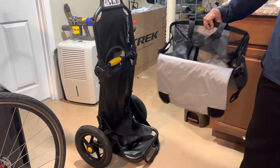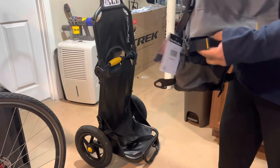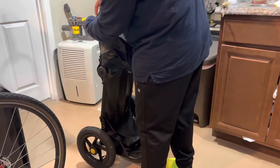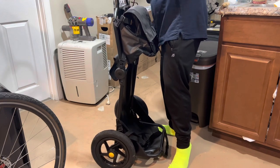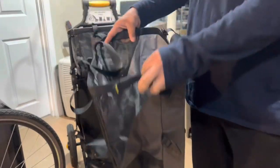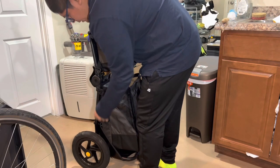Hey guys, so this is a video of just me going grocery shopping. This is a typical Sunday. I just got these Burly grocery bags — they attach to this trailer. This is a Burly Travoy trailer; it's a really good trailer I've been using for a while, and I wanted to check out these bags today since I'm going grocery shopping.